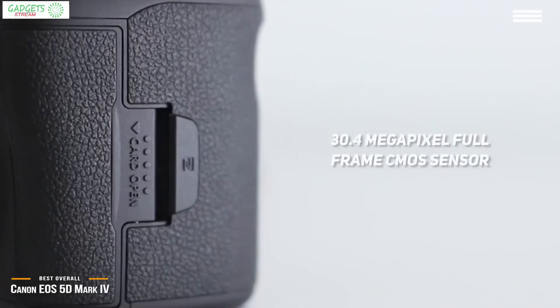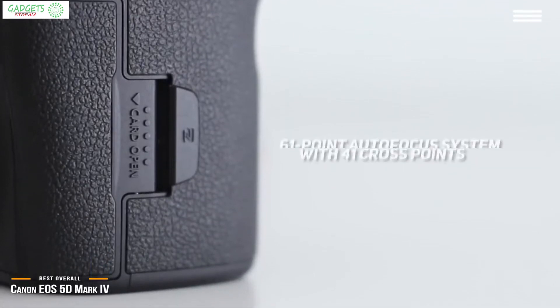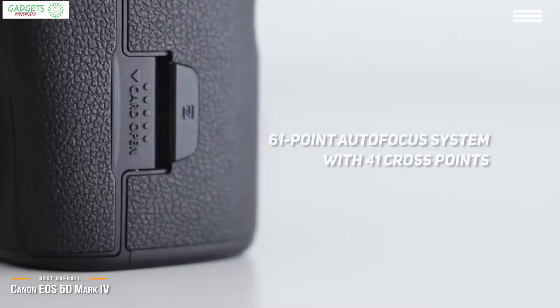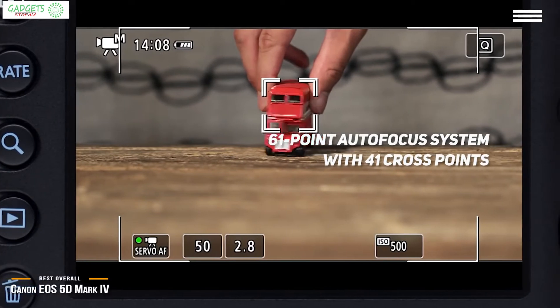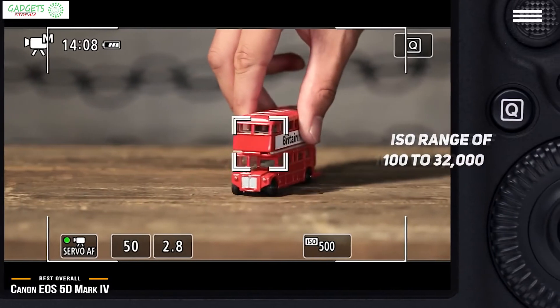This camera comes with a 30.4 megapixel full-frame CMOS sensor, which is advantageous for those who love the larger pixel count and other advantages of full-frame cameras. A 61-point autofocus system with 41 cross-points works hard to keep your subjects constantly in focus, even during high-speed movement.